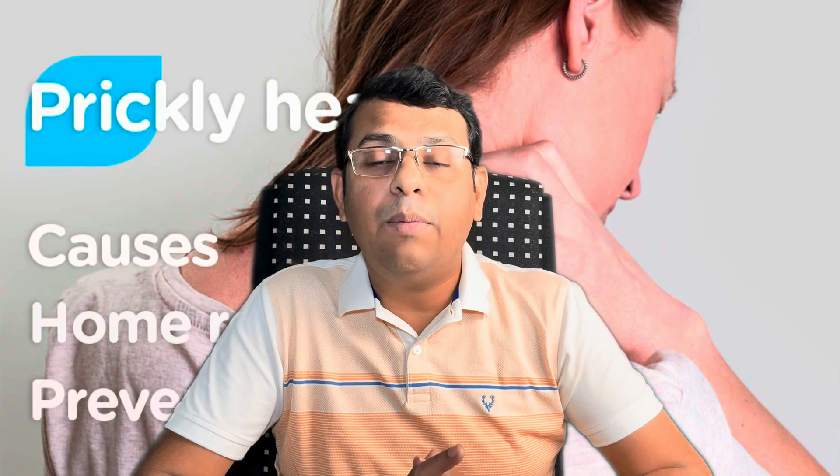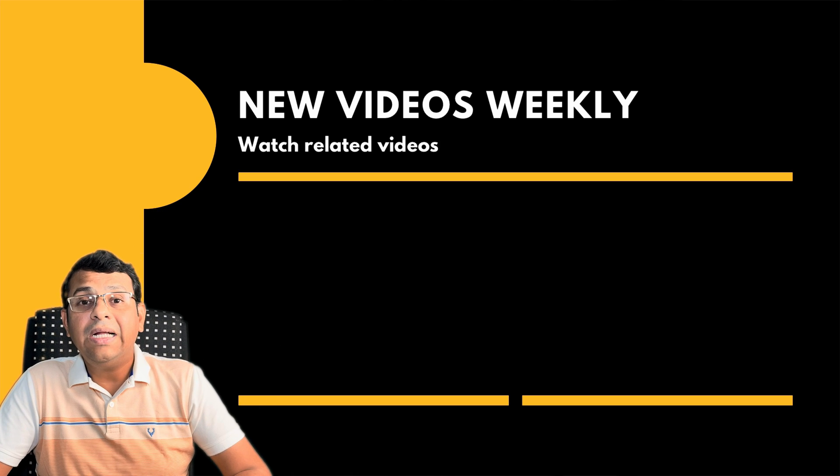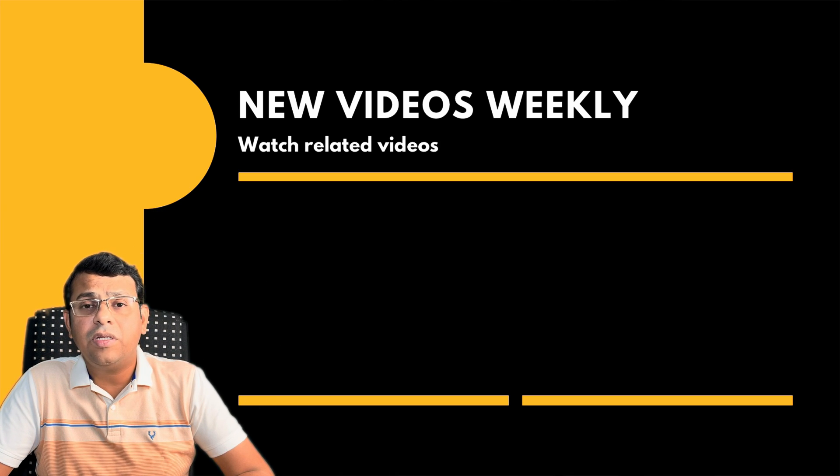Hopefully this video has given you a clear idea about prickly heat or heat rash. If you found it useful, kindly share it with your friends and relatives. If you want to see such videos, subscribe to this channel. Till we meet again, bye.